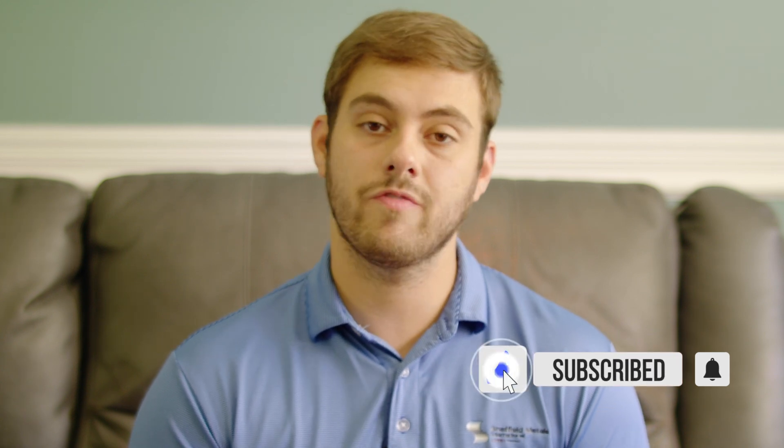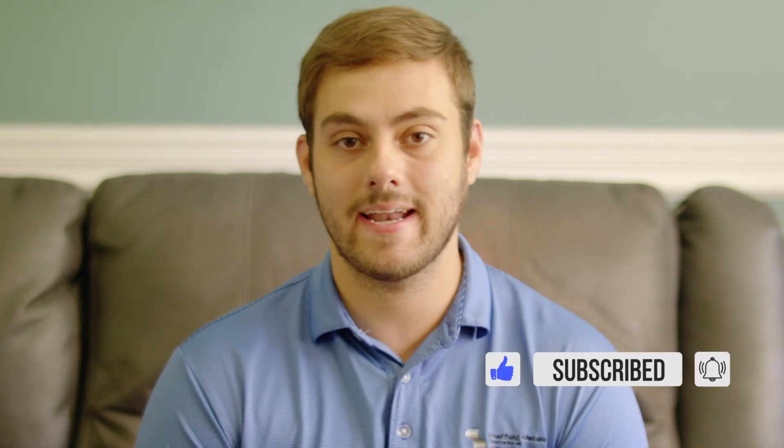What's up guys? Welcome to the Metal Roofing Channel. I'm Thad Barnett. Make sure you subscribe if you're new here — we release new metal roofing and metal construction content every Monday and Wednesday.